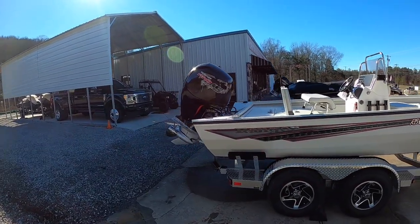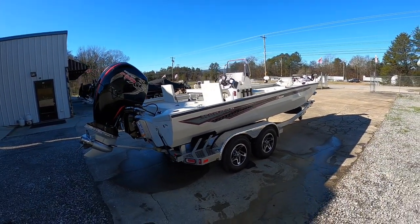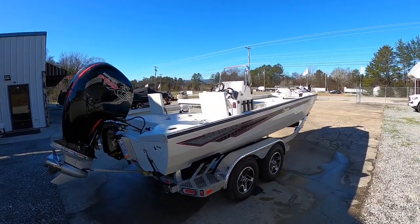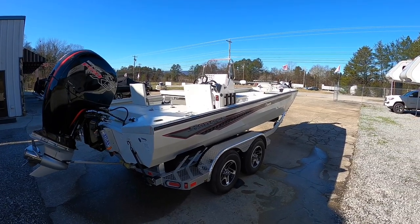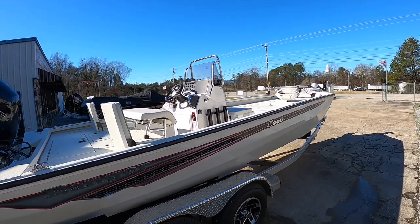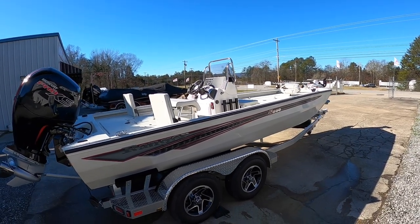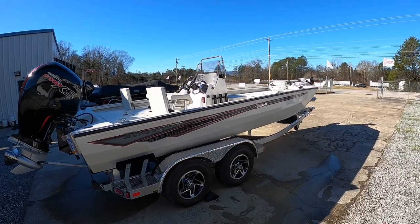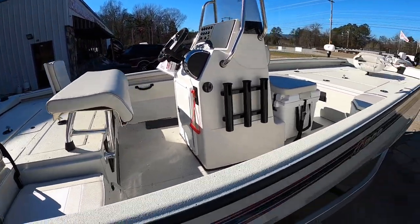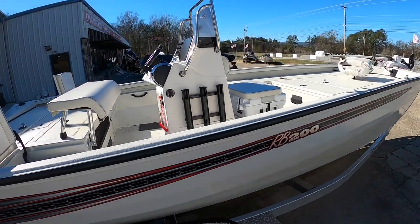Today's subject is going to be the 2022 RV200 center console aluminum boat made by Ranger. You have the 190 and you have the 200, and we've got the 200 sitting in front of us. Center console in general is probably going to be your most versatile boat — you can use this for fishing or pleasure boating, just running around, all that good stuff. The RV200 is rated for five people. You have two flip-up seats in the back, a bench seat at the console, and a little cooler seat in front of the console, so you've got plenty of room for the family.